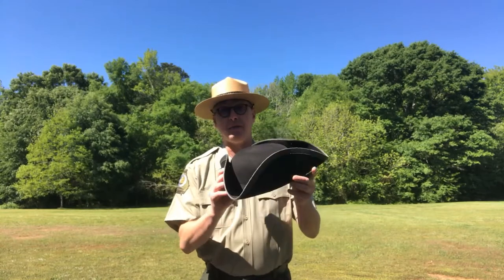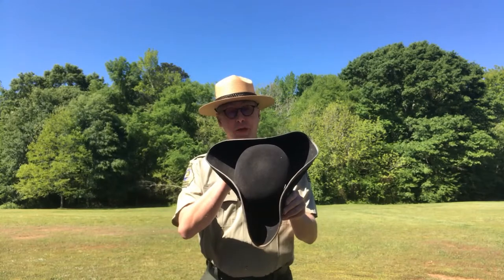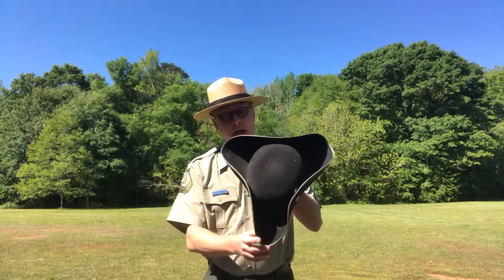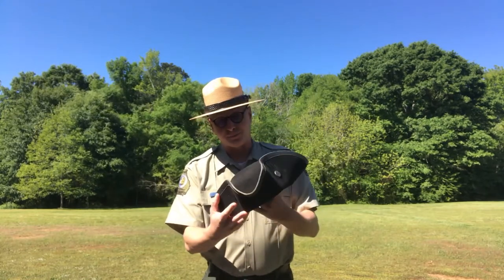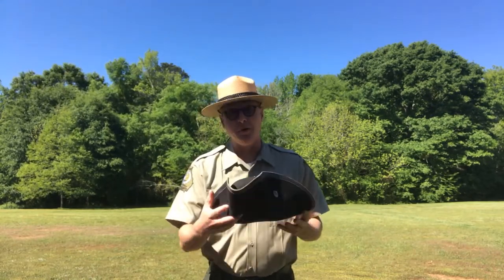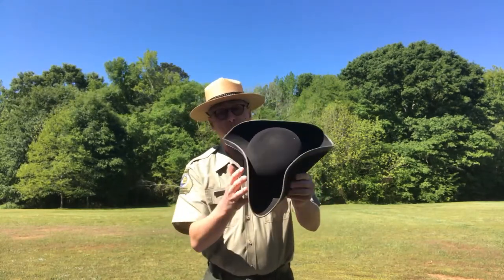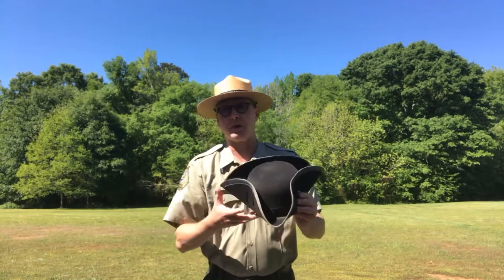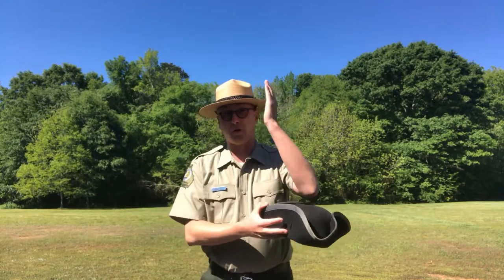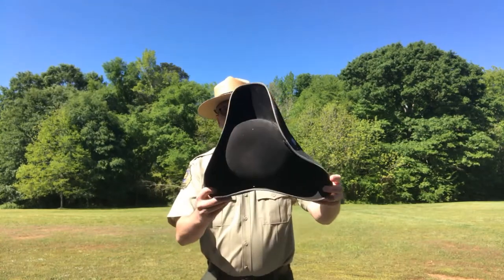The tricorn is the hat that most of us are familiar with from the American Revolution. This hat was actually worn all through the 18th century, the 1700s. It has three corners, therefore it's called a tricorn. It was used primarily as a civilian hat, but it was also used by the military. The military called them cocked hats because oftentimes, where this one has a perfect triangle, they would offset the front brim because a soldier would be using his musket and you don't want it banging across the top of the hat.